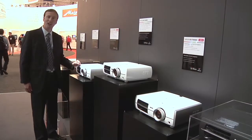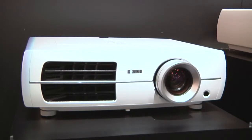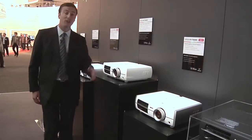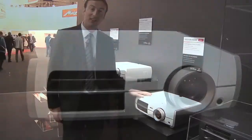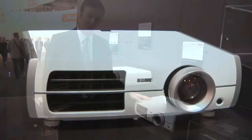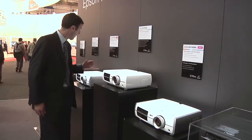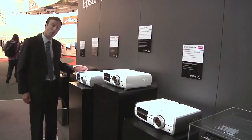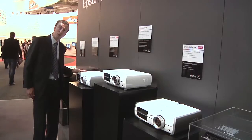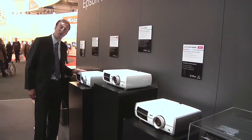Today I'm glad to show you two new products we're going to launch on the market. This is the EH-TW3200 as well as the EH-3600. These are two entry-level home cinema projectors, and I'm glad to tell you that we've succeeded in bringing all the Epson technology at an affordable price — less than 1,000 euros.